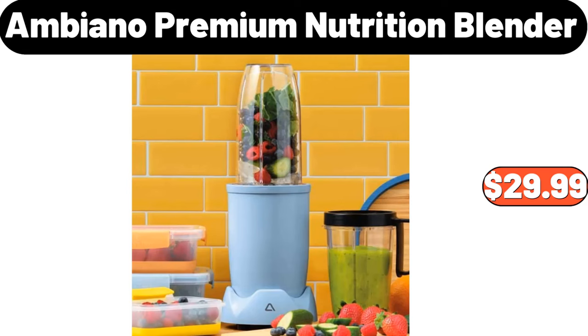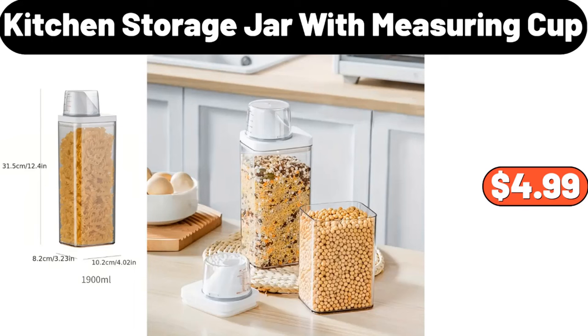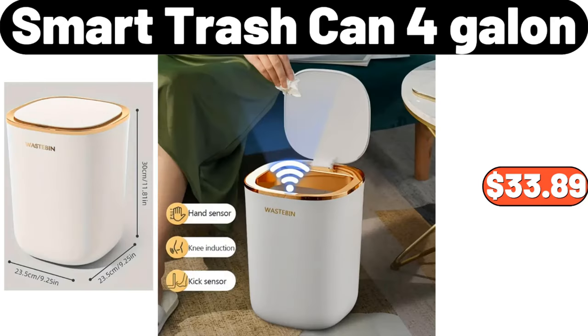Ambiano Premium Nutrition Blender, $29.99. Sage Round Coffee Table, $68.99. Kitchen Storage Jar with Measuring Cup, $4.99. Smart Trash Can, 4 Gallon, $33.89.